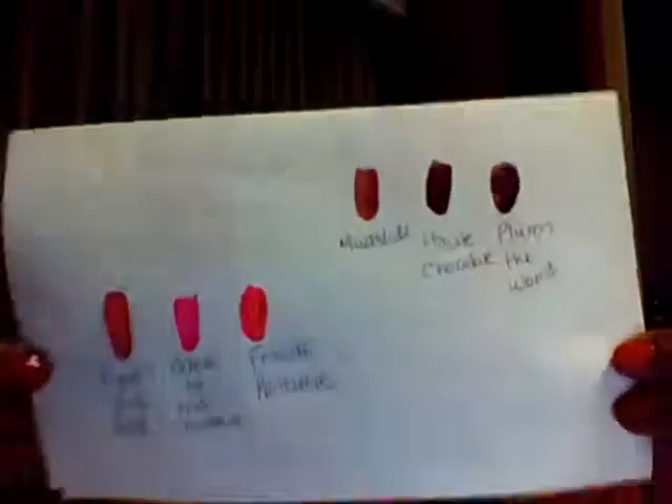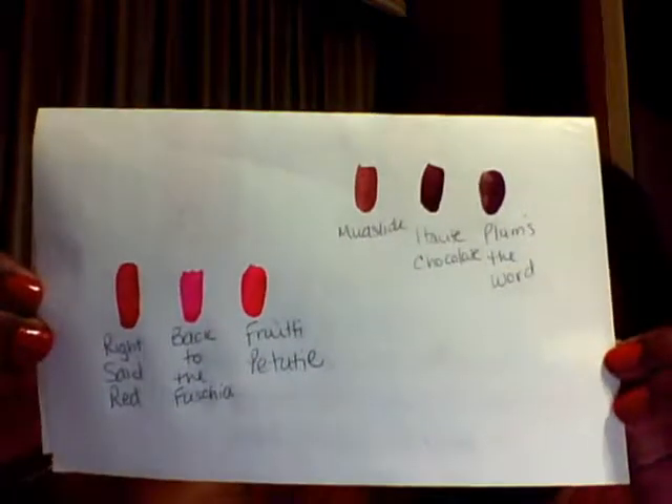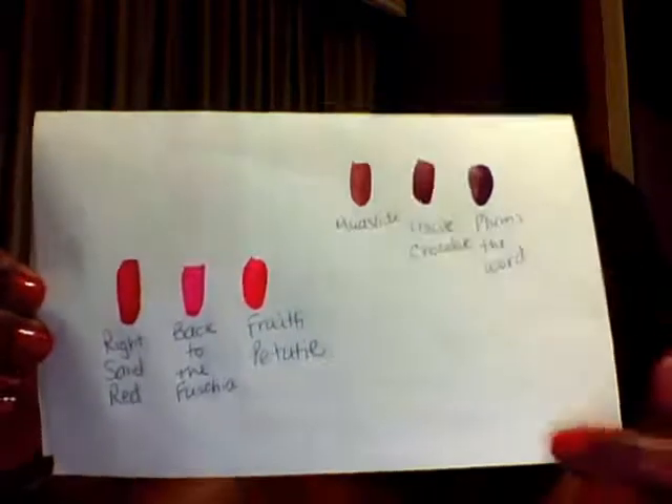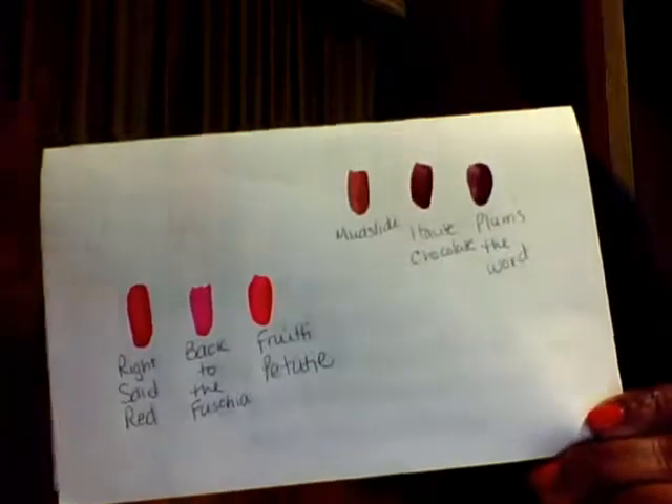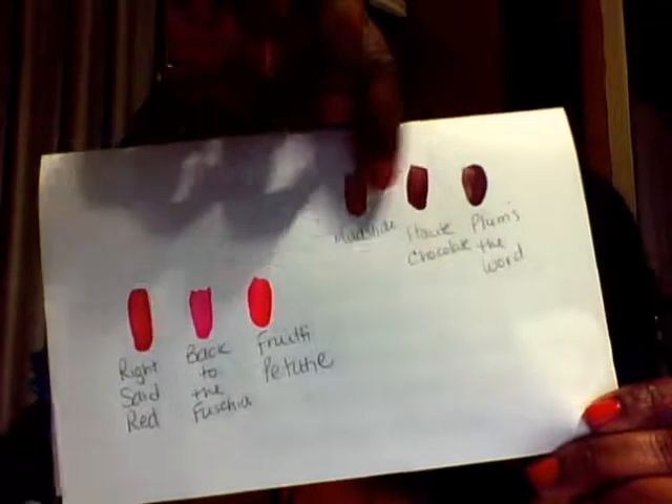Here are my swatches. Let me just focus for you. Yes, there's something on the back side of this piece of paper — I couldn't find a blank piece of paper, so it's something from my son's school. But this is Right Said Red, Back to the Fuchsia, Fruity Patootie, Mudslide, Hot Chocolate, and Plums the Word. Great colors. Try to catch them when they're on sale at CVS — buy one get one 50% off.